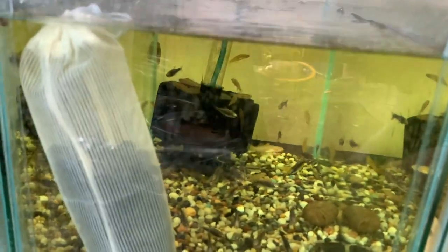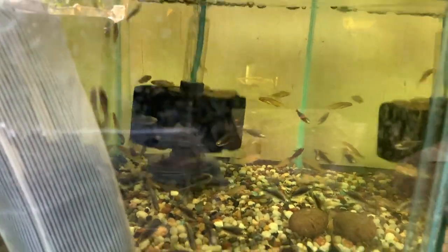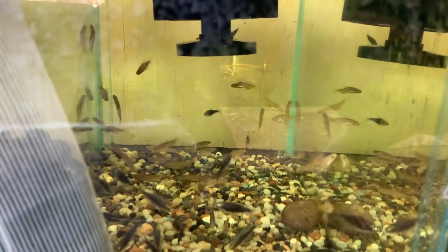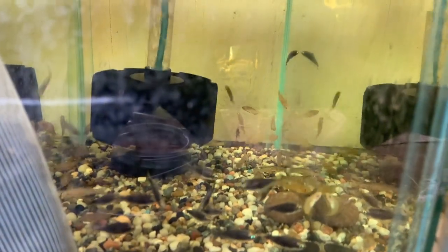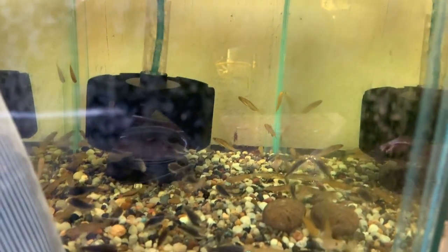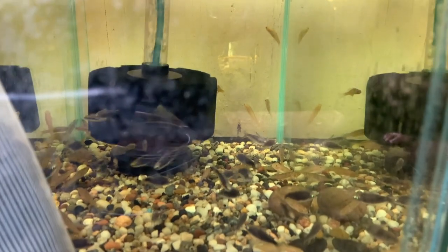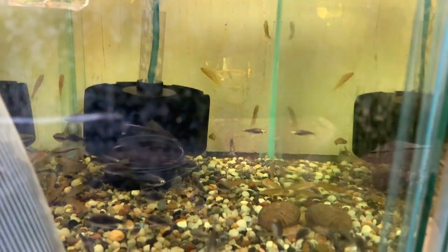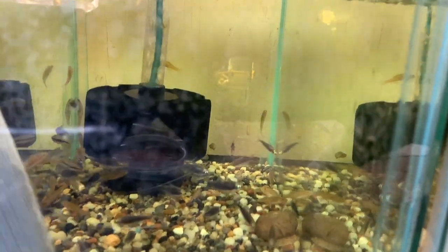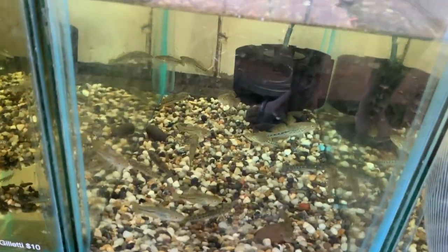The next tank over has black emperor tetras and the golden miley gobies. I've seen something similar before, but these are really nice — I'm very tempted to pick some of these up.